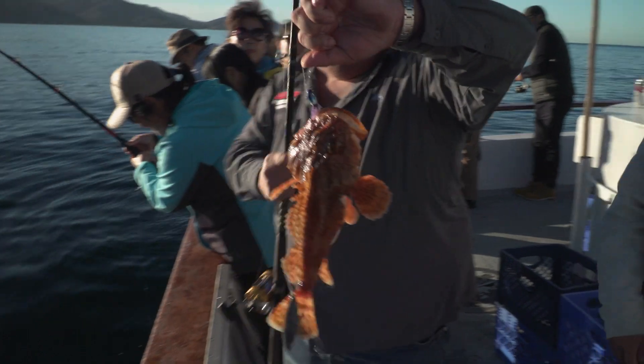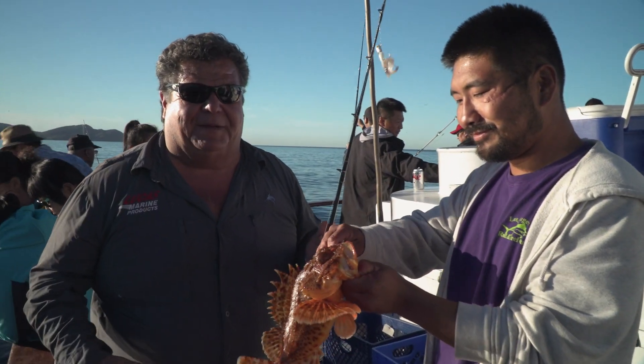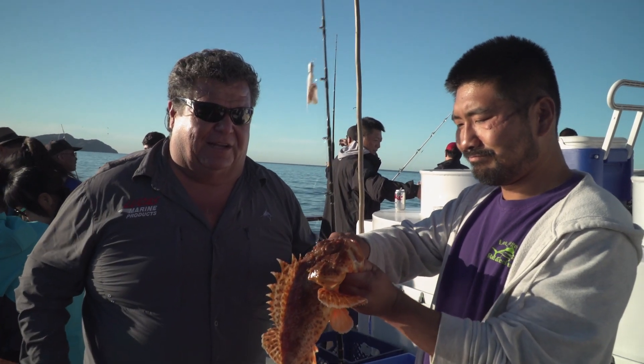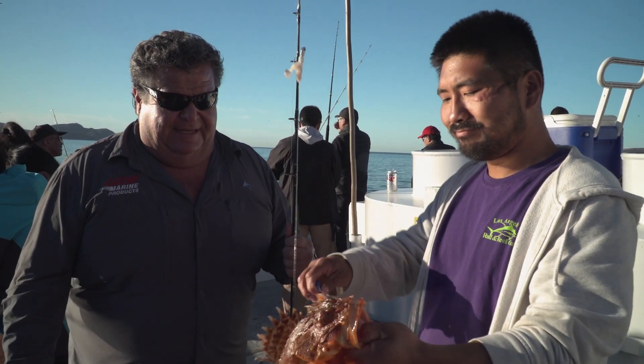This is a sculpin. They're out of season right now. We just had one come up too. This is a nice size sculpin. Normally we can keep these, but there's a season on them. Right now the season's closed. We're on the last day of November here in Southern California, Catalina Island. If we could keep them, we would, but we can't.